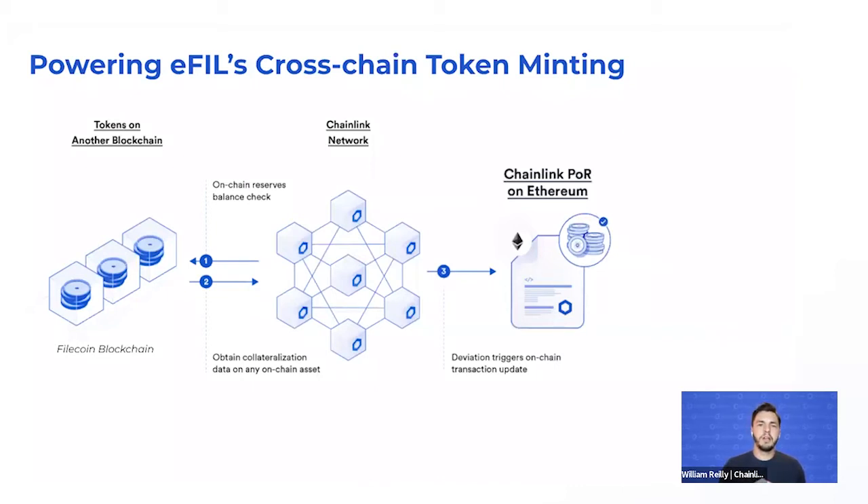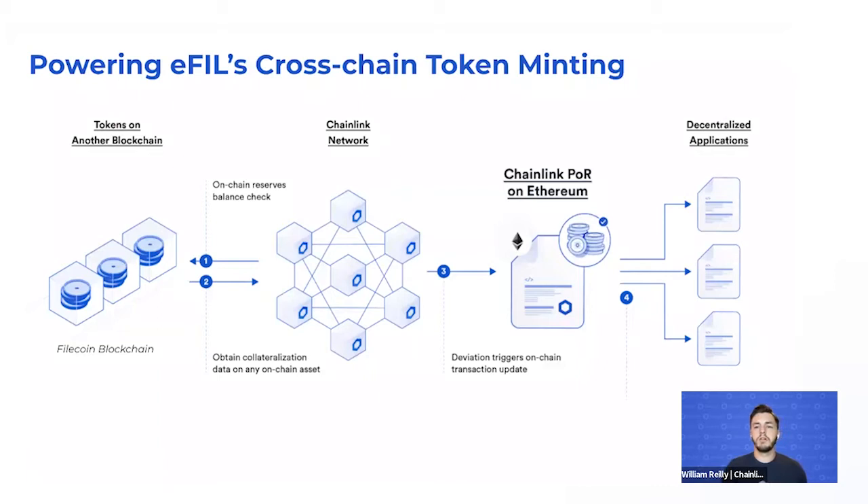Via this decentralized and automated auditing process — Proof of Reserve — a cryptographic truth is proved and subsequently broadcast to a smart contract on Ethereum. The status of the smart contract allows for minting and burning of tokens based on the value of the reserves on the Filecoin blockchain. Once these tokens are minted and available, decentralized applications can interact with them on Ethereum, allowing you to take the liquidity and value previously locked on the Filecoin network and use it in lending and borrowing markets within the Ethereum ecosystem.